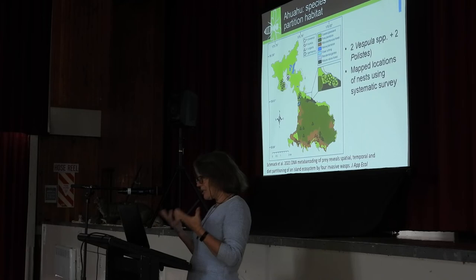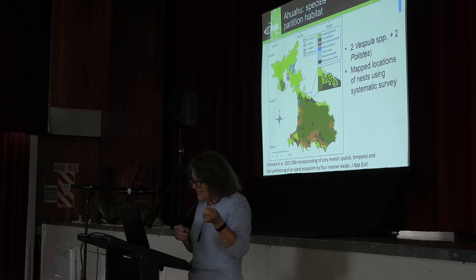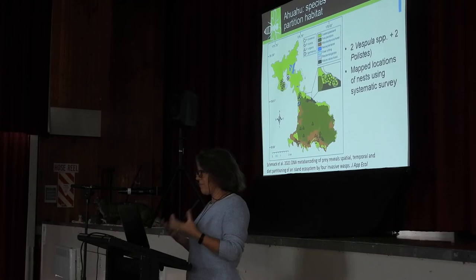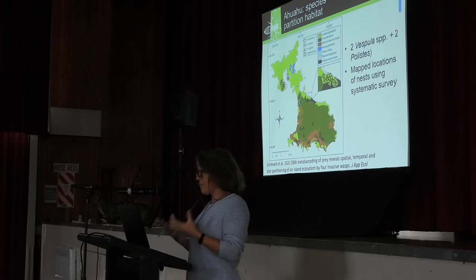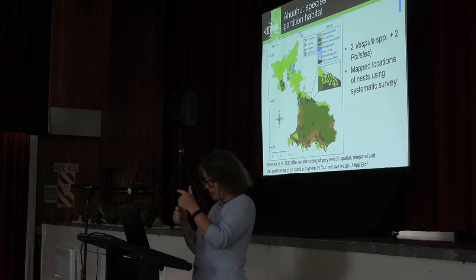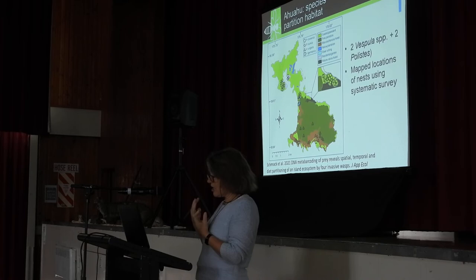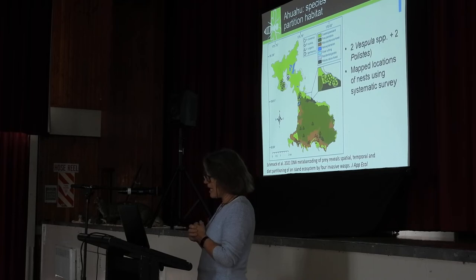Yulia also used molecular tools to get a profile of what the wasps were eating across the season. When larvae in the nest poop, it collects at the bottom of the cells, so we can find the nest, collect the accumulated frass over the season, and get a picture of what they're eating. By going out to Ahuahu, or Great Mercury Island, which had both Vespula species and both Polistes species, we were able to compare what those different species were eating.